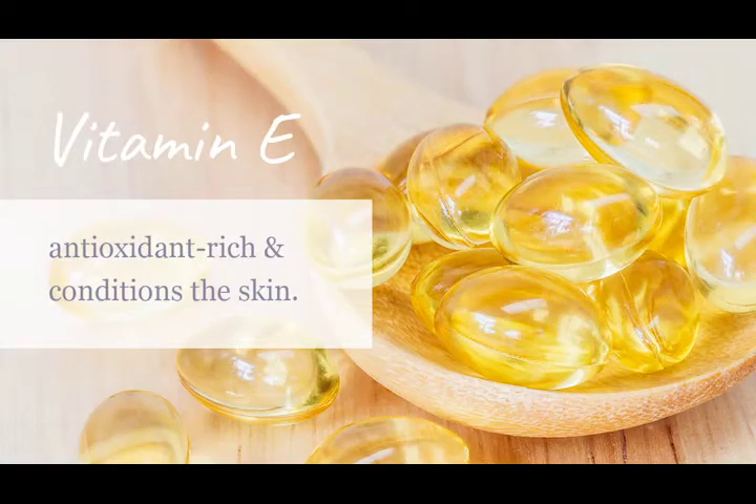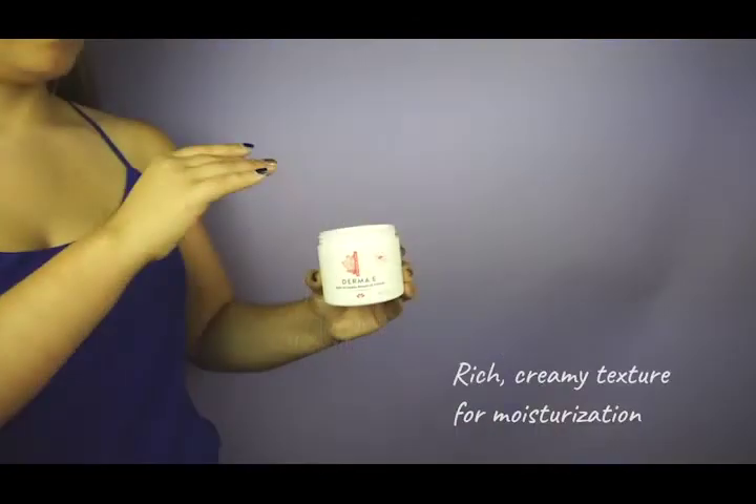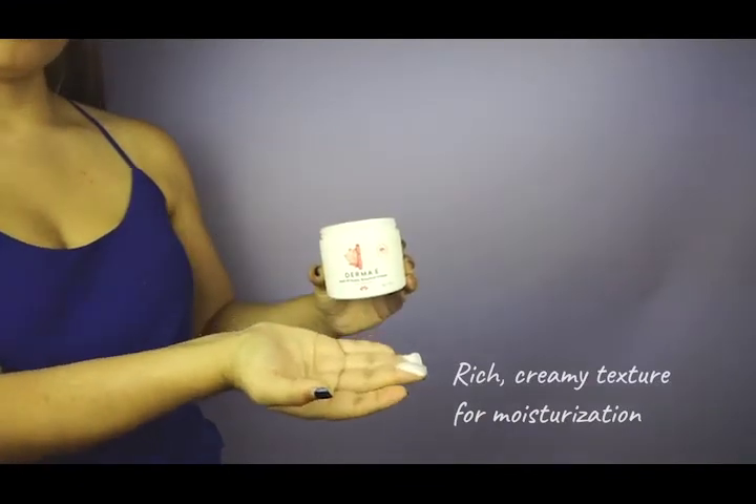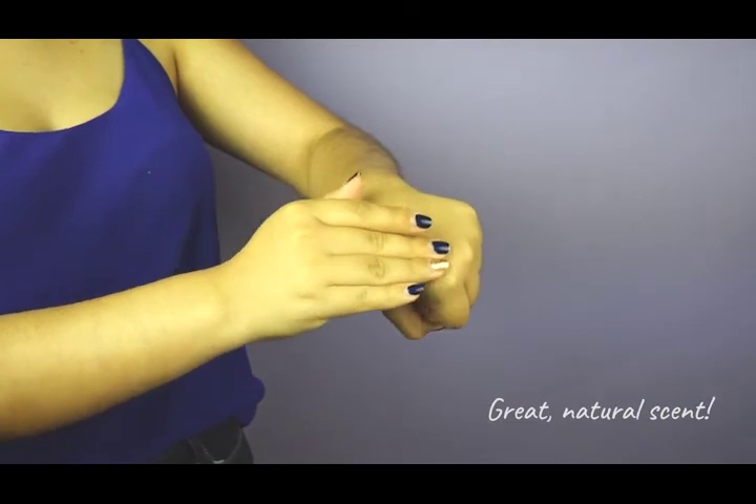Vitamin E provides skin with much-needed antioxidants. Our anti-wrinkle renewal cream can be used day or night for an extra boost of moisture to help combat the signs of aging. It has a rich creamy consistency that provides the extra hydration needed for aging skin and has a calming natural scent.